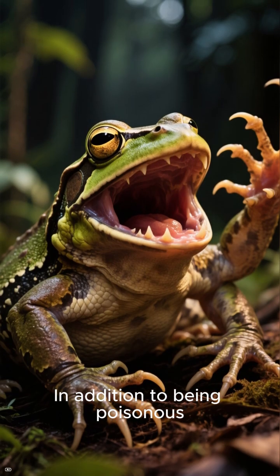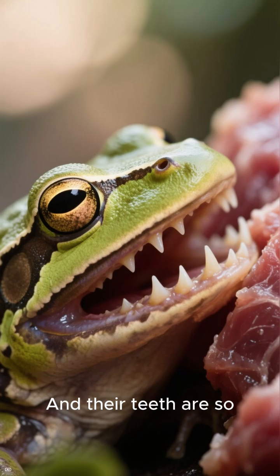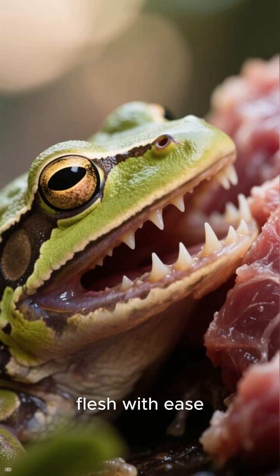In addition to being poisonous, they also have sharp, strong jaws that can easily break your bones. And their teeth are so sharp that they can cut through flesh with ease.